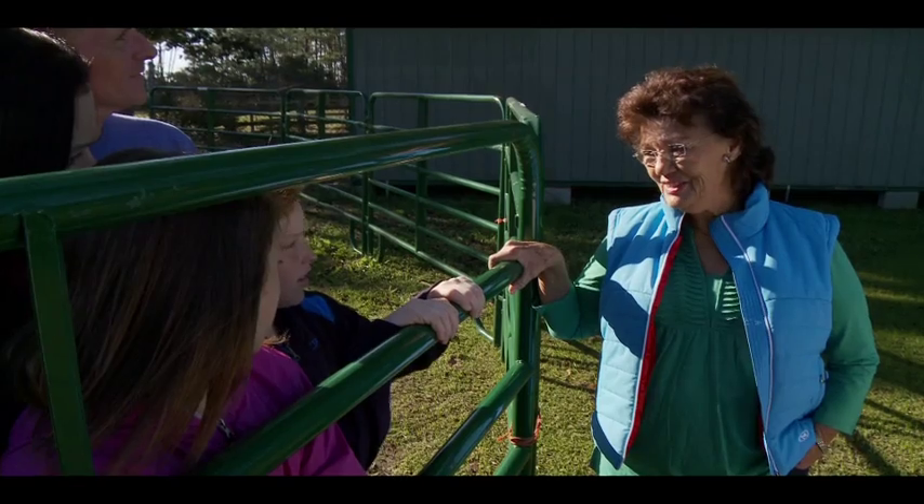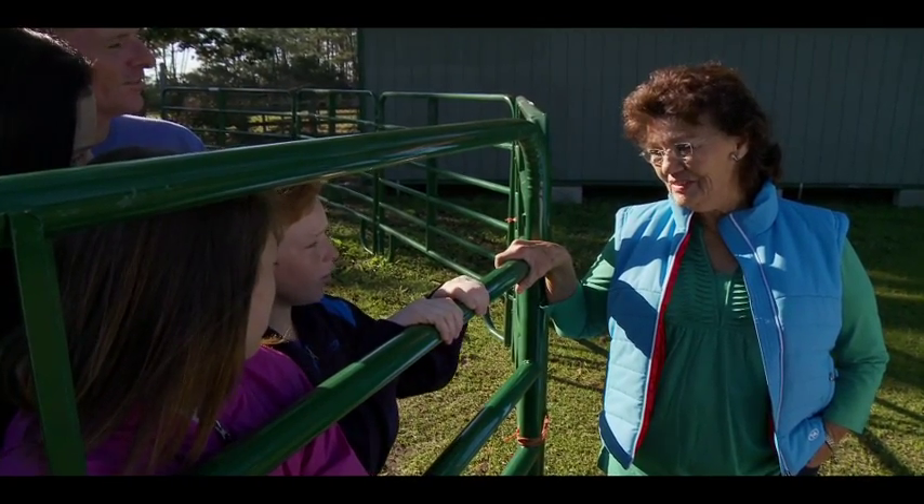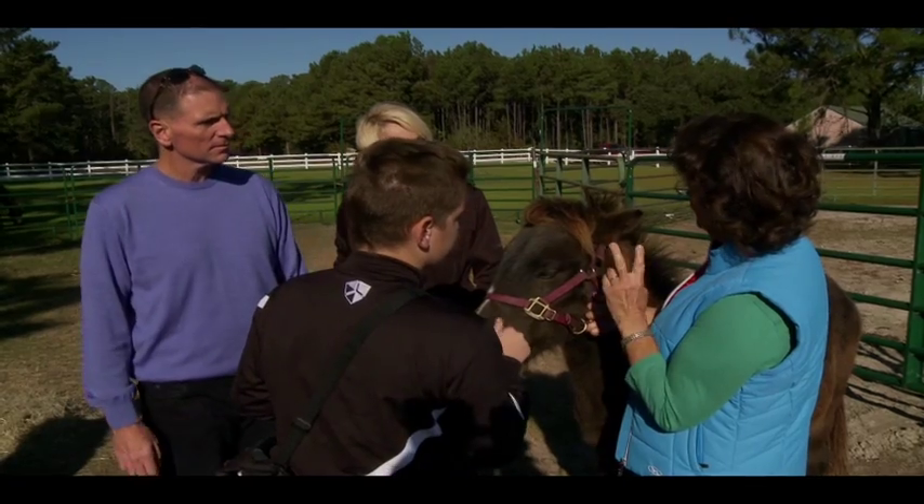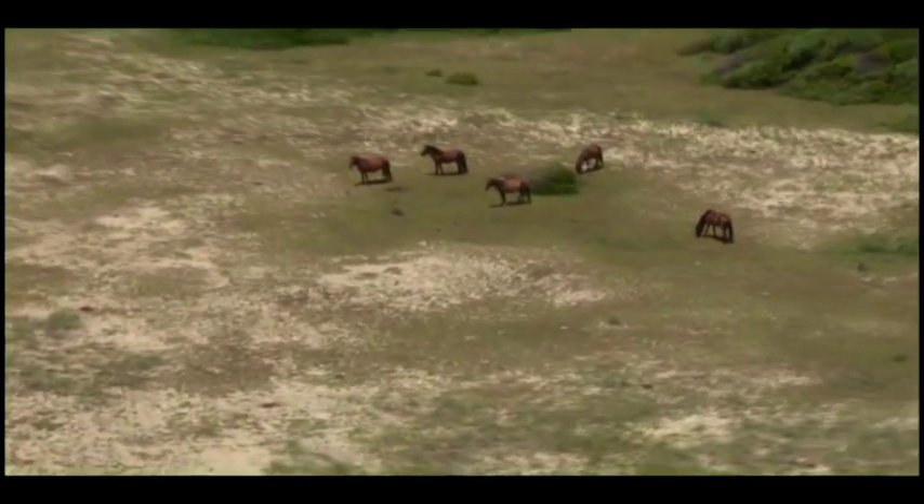'Are these horses out here all year round?' 'They are — they're like deer and other wild animals.' That was one of the highlights for me, seeing those horses, and then to be able to see them in the wild was truly amazing.